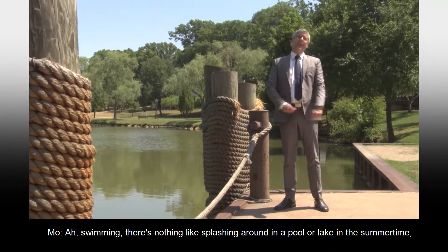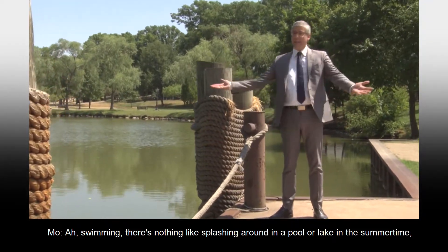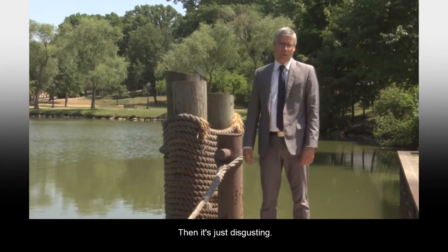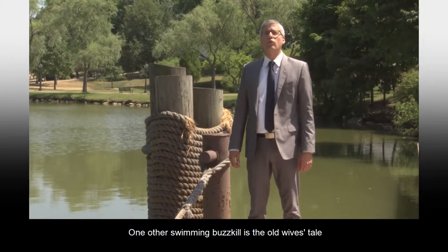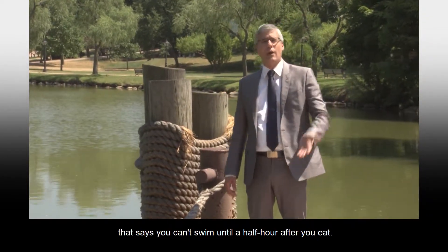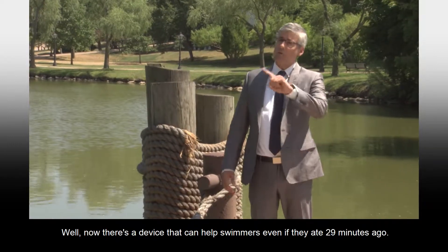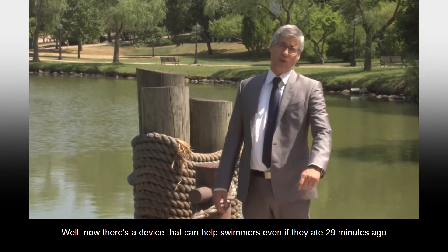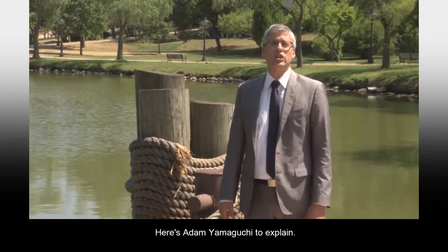Swimming — there's nothing like splashing around in a pool or lake in the summertime. Unless the lake bottom is muddy, then it's just disgusting. One other swimming buzzkill is the old wives' tale that says you can't swim until a half hour after you eat. Well, now there's a device that can help swimmers even if they ate 29 minutes ago. Here's Adam Yamaguchi to explain.